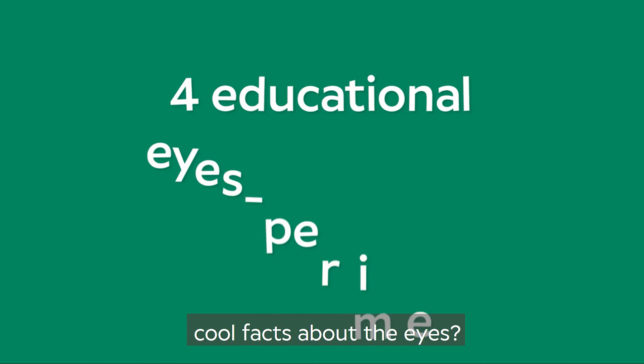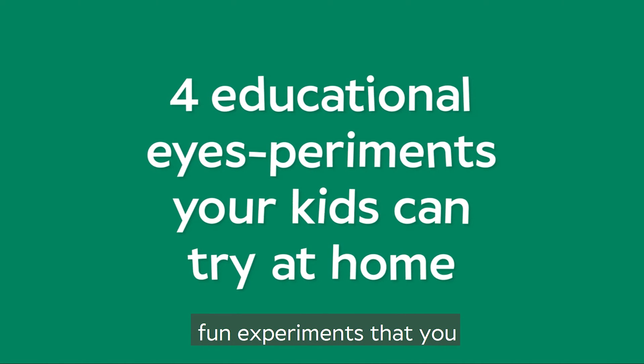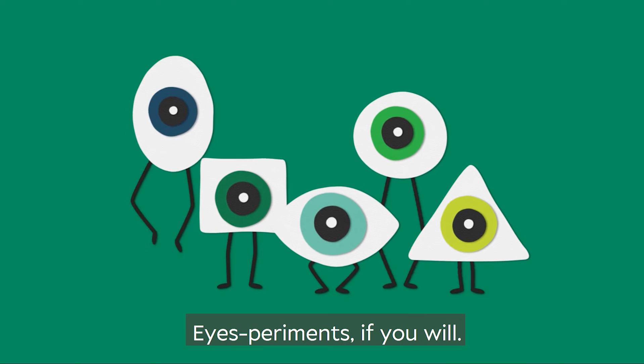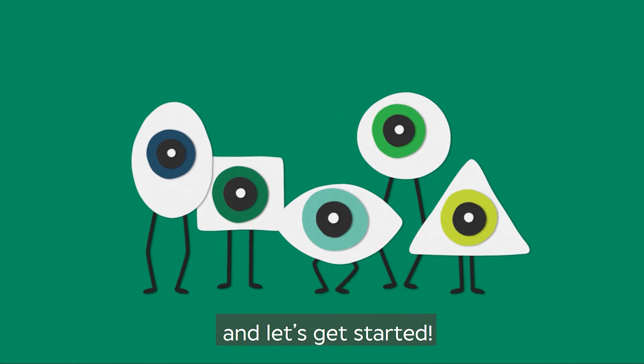Hey kids! Want to learn some cool facts about the eyes? Well, look no further. We're here with four fun experiments that you can do at home with just your eyes — eye-speriments, if you will. The whole family can play along, so grab them and let's get started.